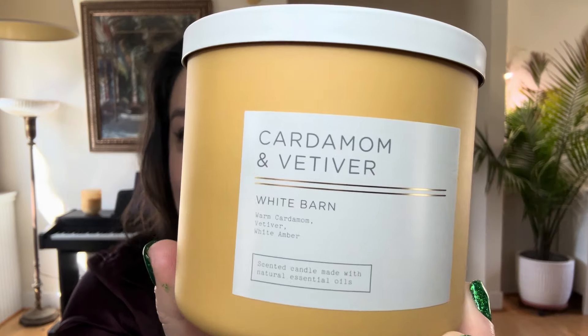Alright, next candle, which is very similar in many regards: Cardamom and Vetiver. The notes on this one are warm cardamom, vetiver, and white amber — pretty unsurprising, no twists there.